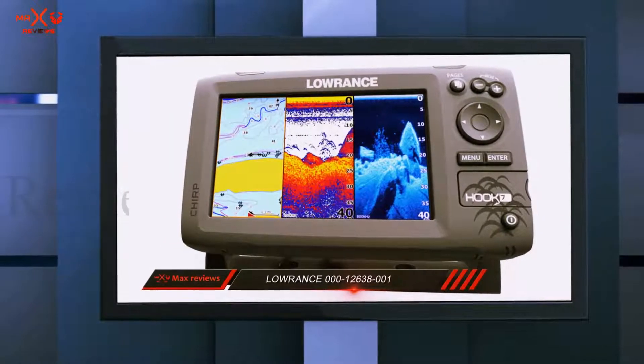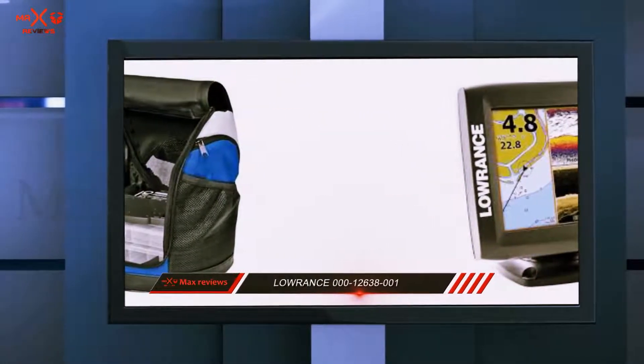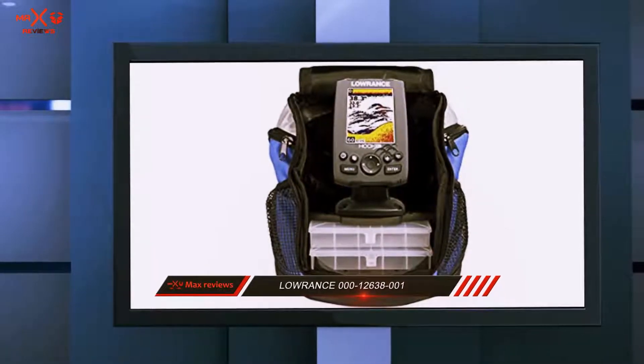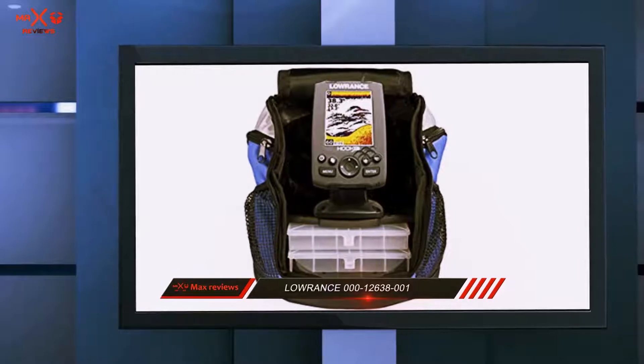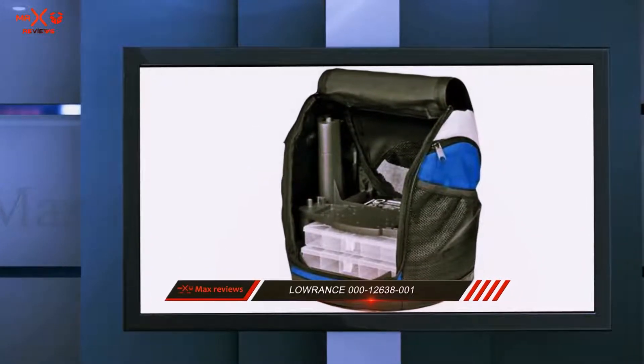There are also track and alarm options in this unit. However, many users say that this fish finder will struggle in showing bottom structure, depth, and water temperature when the boat moves at a pace faster than 5 mph. There are also reviewers who doubt whether this fish finder is waterproof.